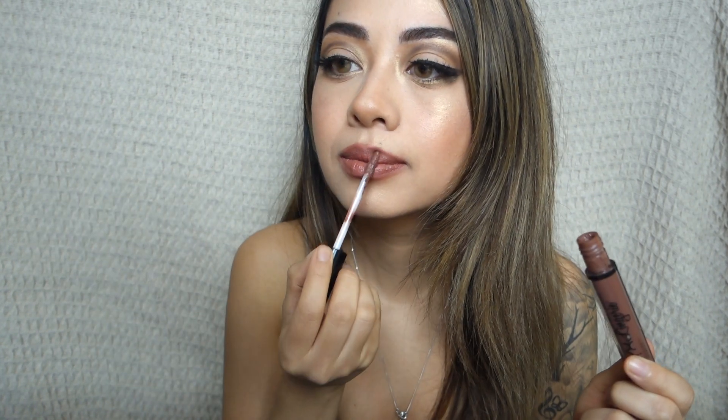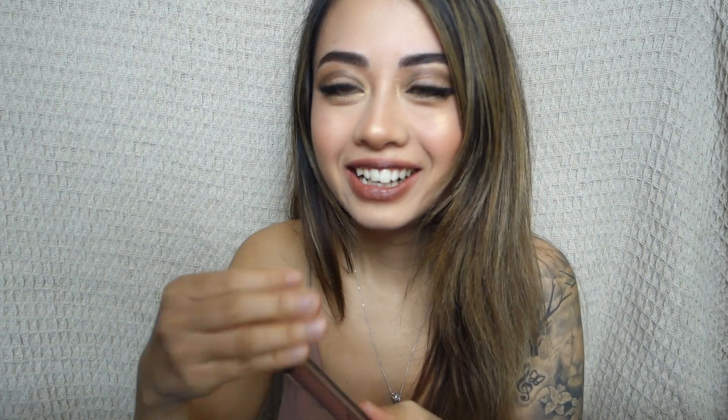Next I'm using the NYX matte lip gloss, just dabbing a tiny bit on. I also got this really cheap nude lip gloss from Chemist Warehouse, and I go over with a little bit of that matte lipstick. I add a little bit of the nude lipstick in the middle of my lips. Okay guys, this is the final product — if you enjoyed please subscribe and thank you for watching!